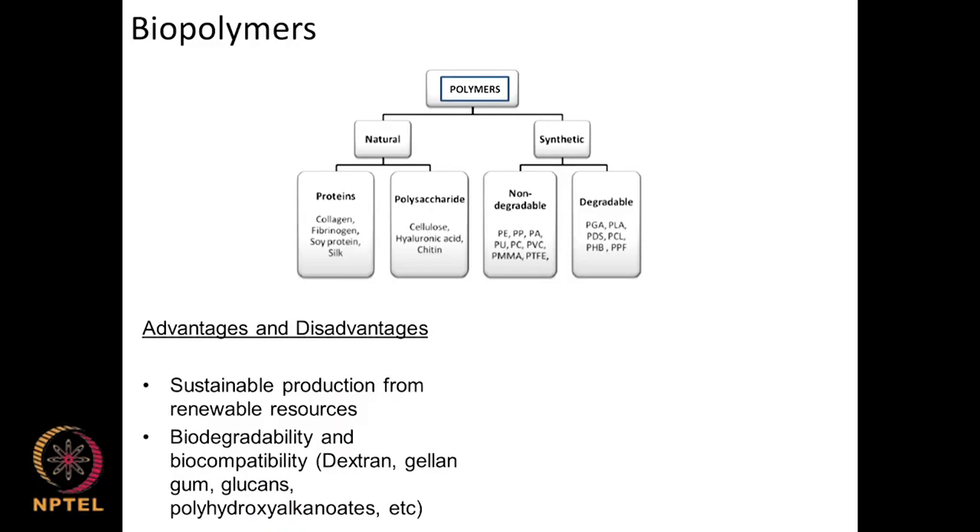Looking at polymers more broadly: we have natural polymers and synthetic polymers. Natural polymers include proteins like collagen, fibrinogen, and soy protein, as well as polysaccharides like hyaluronic acid, cellulose, chitin, and glucans. Synthetic polymers are classified as non-degradable — such as polypropylene, polyethylene, polyacetate, polyurethane, polycarbonate, PVC, and PMMA — and degradable — such as PGA, PLA, polycaprolactone, polylactic acid, polyhydroxybutyrate, and aliphatic polyesters — all of which degrade nicely.